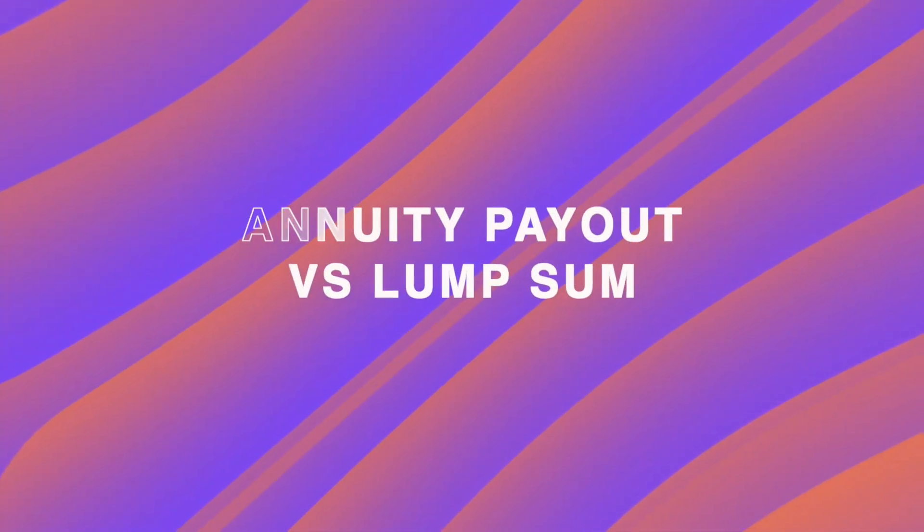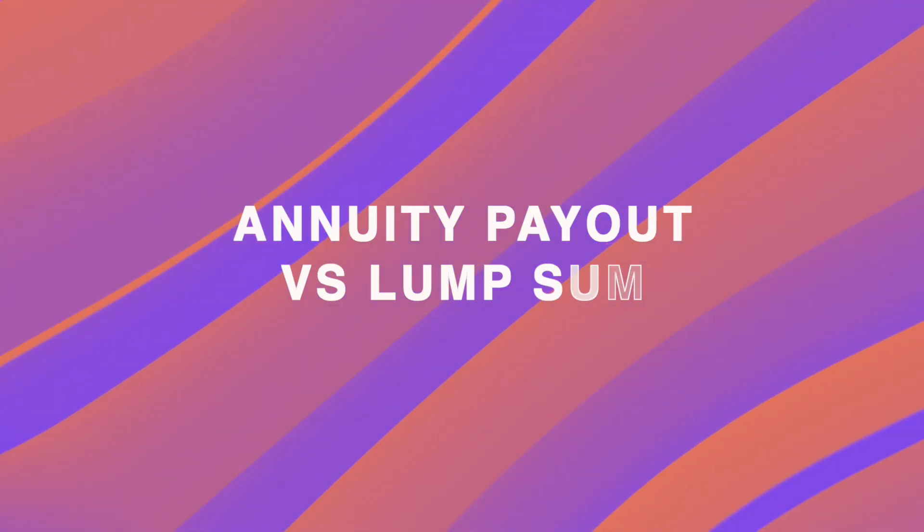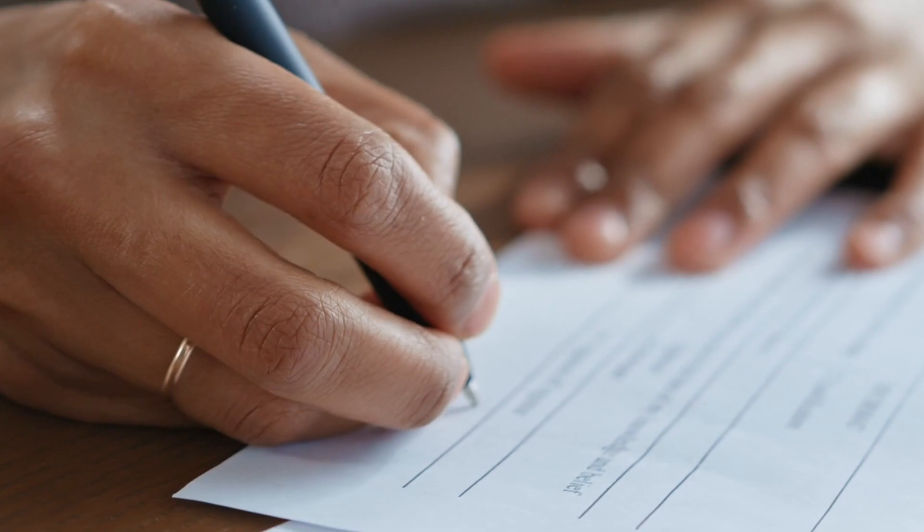Hi there. Do you think you know whether it makes more sense to take the annuity payout option or the lump sum payout option from your pension? Well, by the end of this video, I'll make sure you know precisely which option is best before you go signing on that dotted line.